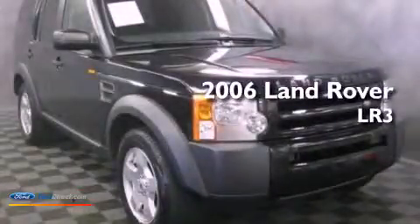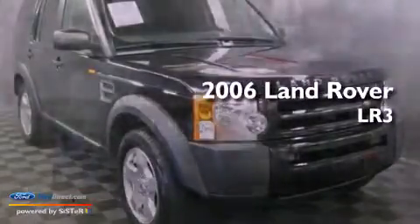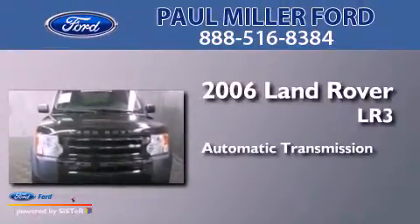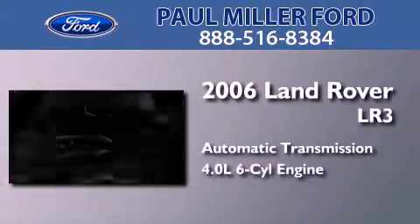This is a 2006 Land Rover LR3. This SUV has an automatic transmission and a 4.0 liter V6.